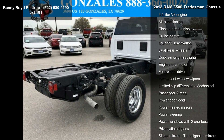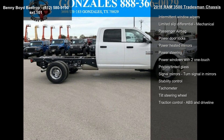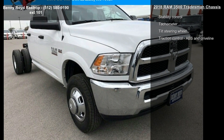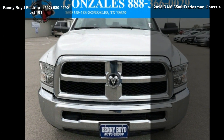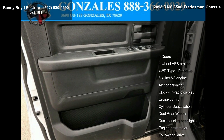Enjoy these notable features: 4 doors, 4-wheel ABS brakes, 4WD type part-time, 6.4-liter V8 engine, air conditioning, clock, in-radio display, cruise control, cylinder deactivation, and dual rear wheels.